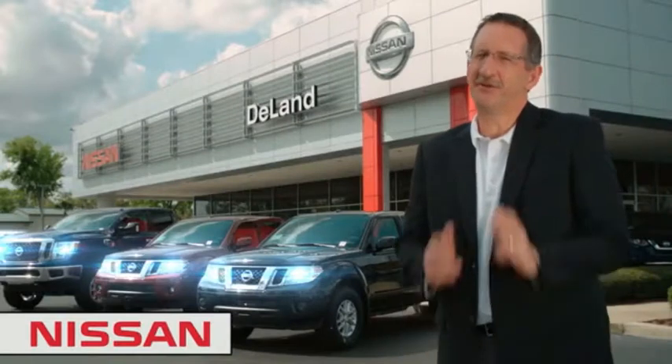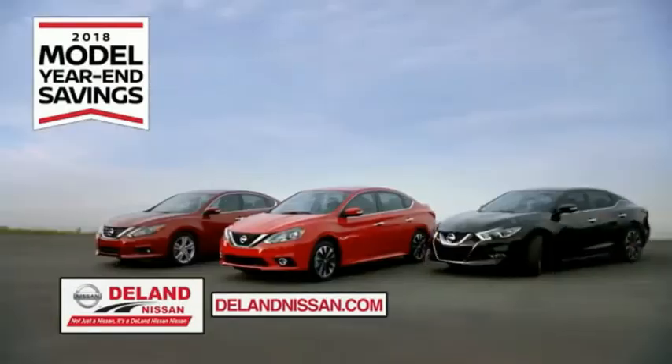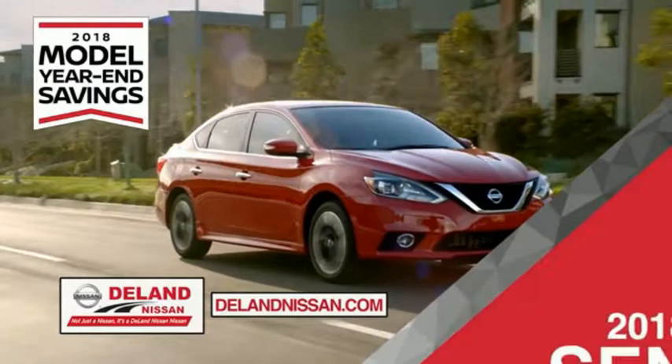I'm Kurt Dine — before you buy, give us a try. Get ready to play big and save big with DeLand Nissan during the 2018 model year in savings events. Save on the 2018 Nissan Sentra, impressively styled and crafted just for you.